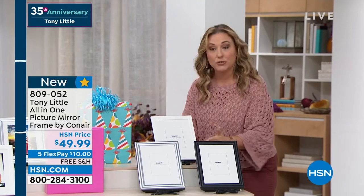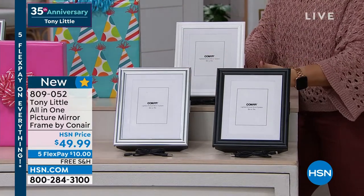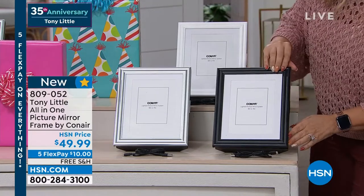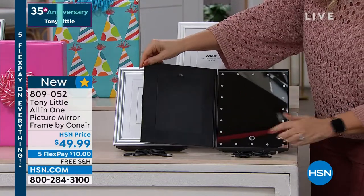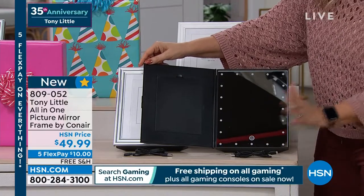You see it's a picture frame. You put in your favorite 5x7 picture. We have three color choices — white, black, or silver — in this gorgeous classic frame. But when you open it up, you have a beautiful mirror, and you think, oh my gosh, how clever is that? But that's not the end of it.